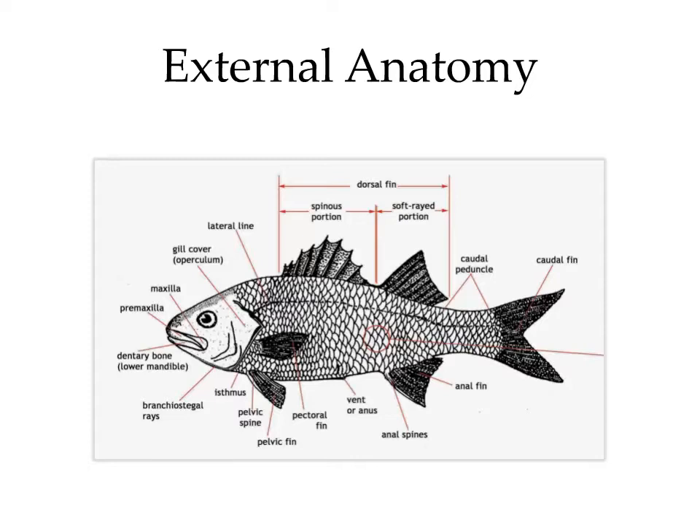The anal fin is caudal to the vent. As for the dorsal fins, we have the more cranial spinous portion, which has protective spines, and the softer rayed caudal portion. In the head region, we have the maxilla and the dentary, which make up the upper and lower jaws. Caudal to that, we have the operculum, also known as the gill cover, which protects the gills. The lateral line is part of the neurosensory system, but we'll cover that later.